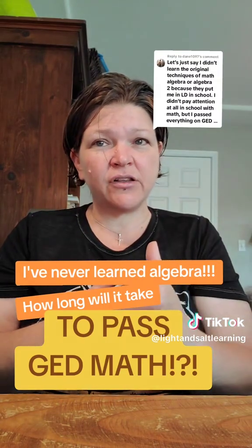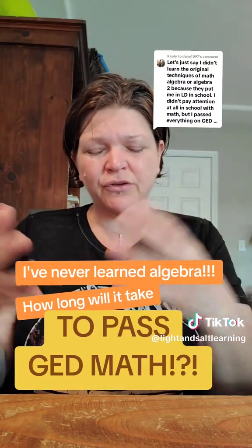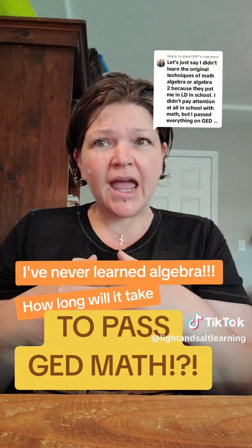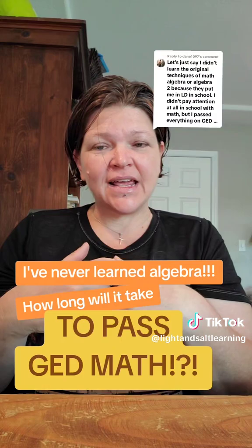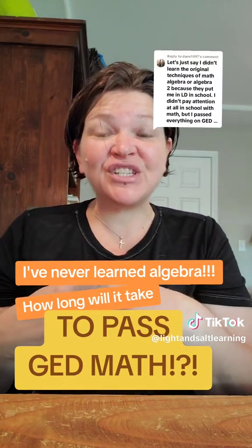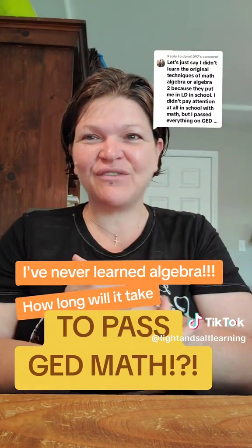Head over to the website, lightensaultlearning.org. Sign up for the Crucial Basics online course. You can get the workbook too if you like a workbook. At the end of that one, it'll help you decide your next steps, and you'll just move as fast as you can. That's how they're designed — to make everybody's path as efficient as possible.